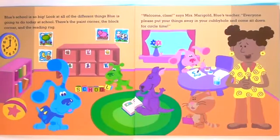Baloo's school is so big. Look at all of the different things Baloo is going to do today at school. There's the paint corner, the block corner, and the reading rug.